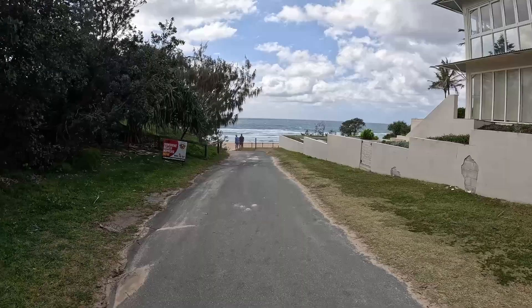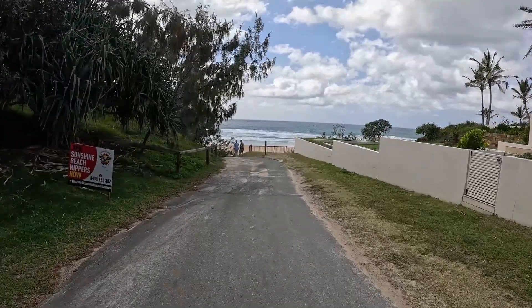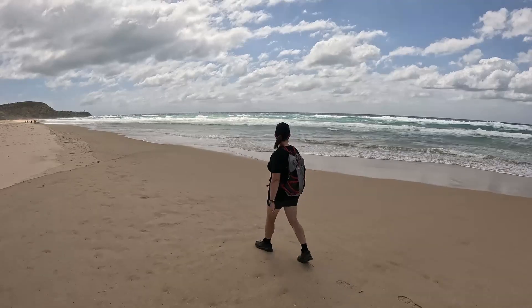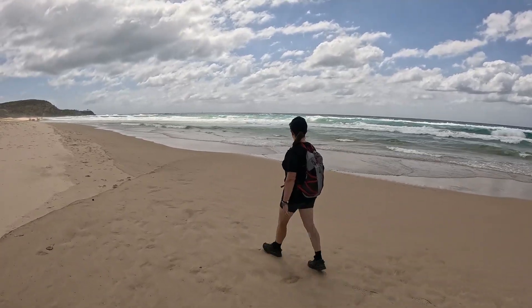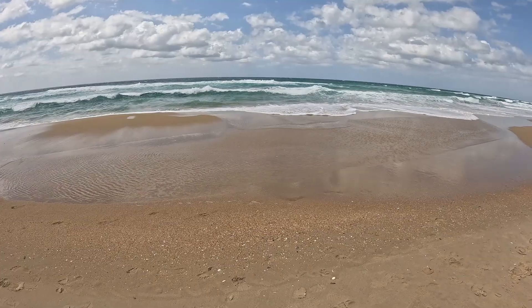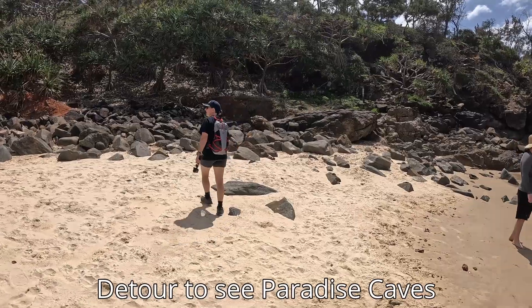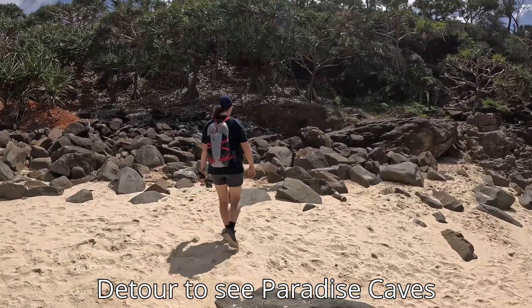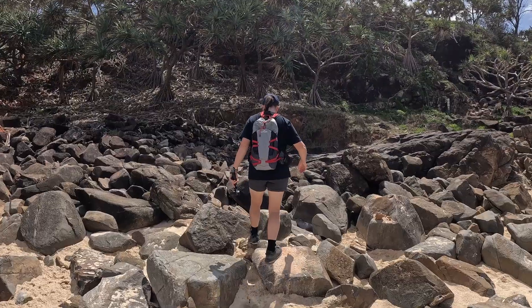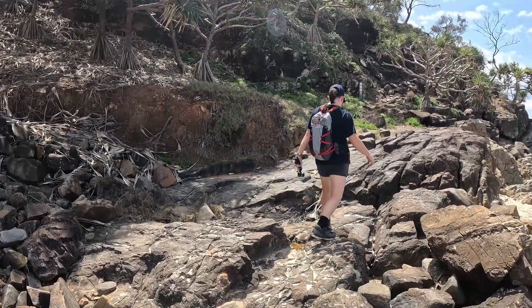As we make our way down to the beach it's looking pretty nasty out there — pretty windy. It's not always like this; it's usually quite a beautiful beach. There's only about one and a half kilometers to get to the end of Sunshine Beach, and then you start this little rock scramble to get up over to Paradise Caves. Just remember to make sure you're comfortable with this sort of rock scrambling before you attempt it.